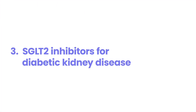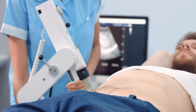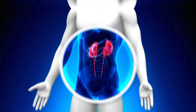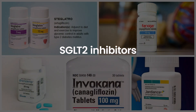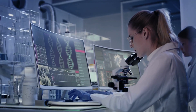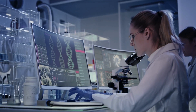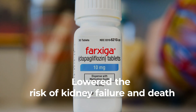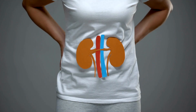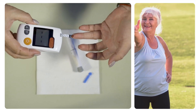Number 3: SGLT2 Inhibitors for Diabetic Kidney Disease. Scientists have found new medicines that can help people with diabetes protect their kidneys — these medicines are called SGLT2 inhibitors. A big study in 2020 showed that one of these medicines, dapagliflozin, lowered the risk of kidney failure and death in people with kidney problems, whether they had diabetes or not.